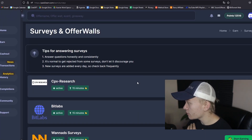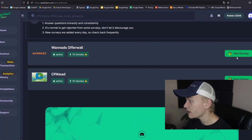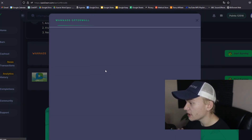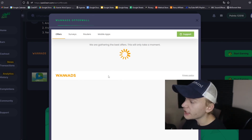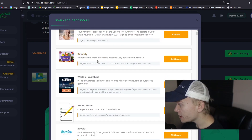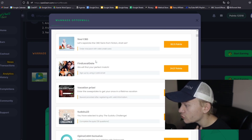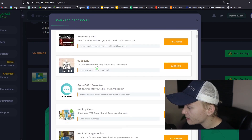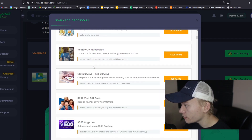But if you wanna know where the real money is, it's actually not in the surveys — the real money is in the offer wall. Currently they have two different offer walls, and I would recommend mainly using the WannaAds offer wall, but CPA Lead is also pretty good. If you let it load for a second, you can see right here that you can make up to $2, $5, $10, even sometimes up to $20 from these very easy-to-fill-out offers.